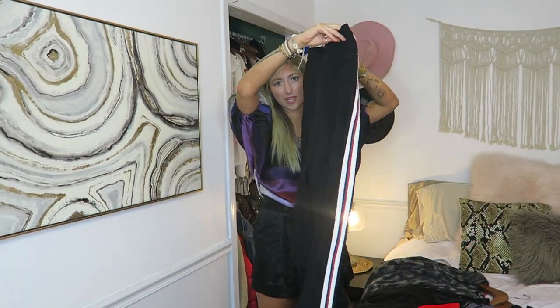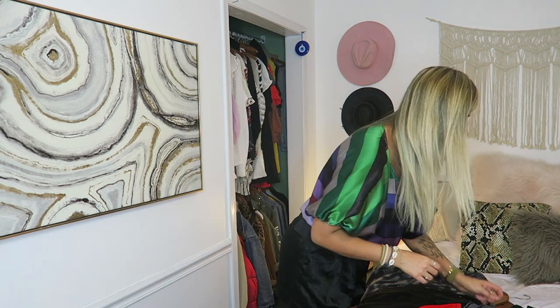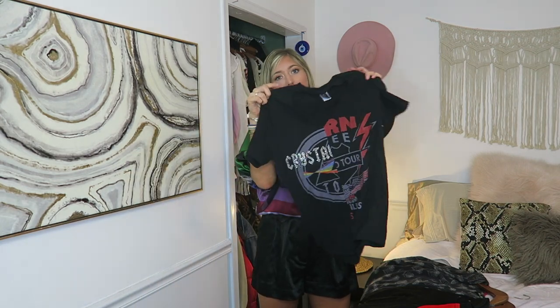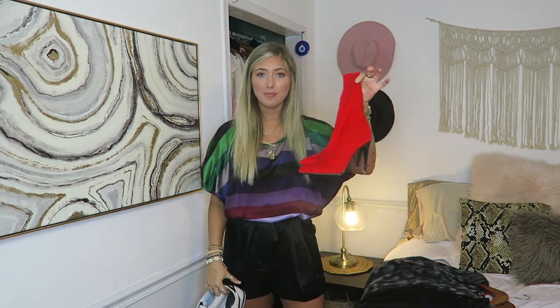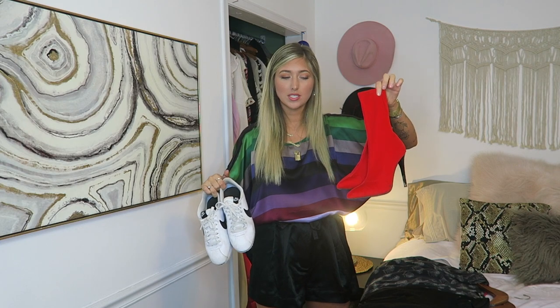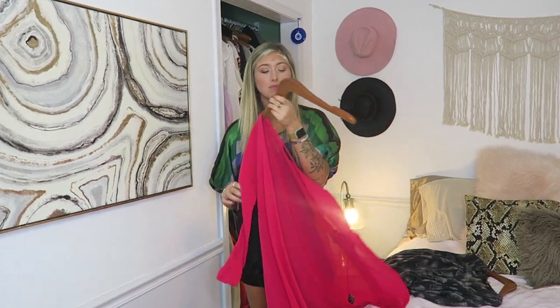I have these cool pants from Zara that have a little white and red stripe down the side. I think I bought this top at Buffalo Exchange, which is a resale shop — it's originally from Forever 21, like a little knockoff band tee. I pulled these red boots and these white Nike sneakers. My first thought was the boots, but the pants are short so I might have to go with the sneakers.